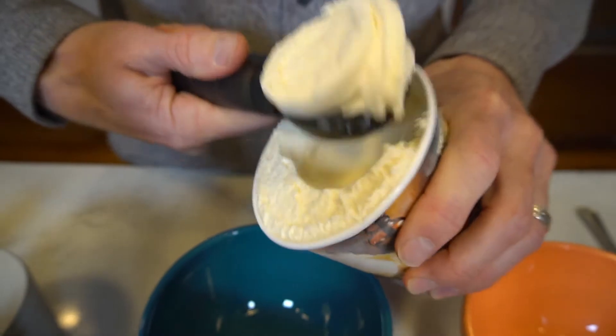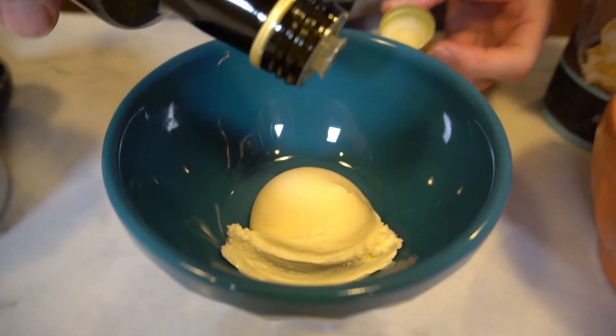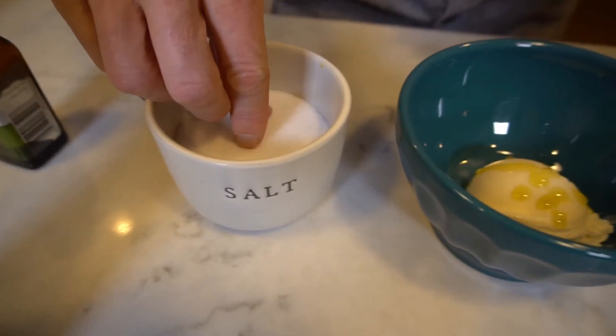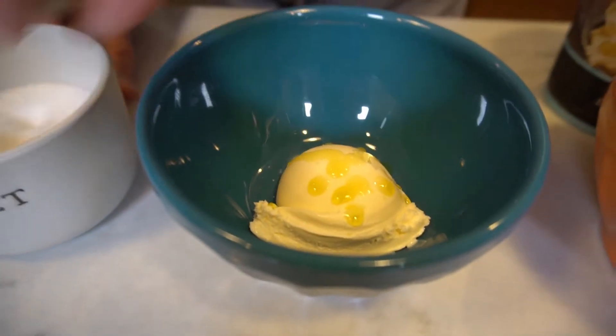We're going to take a nice scoop of that delicious vanilla. Ooh, that looks really good. We're going to drizzle some of that on there. So you put a few drips on there, take a little pinch of sea salt, put some of that on there.